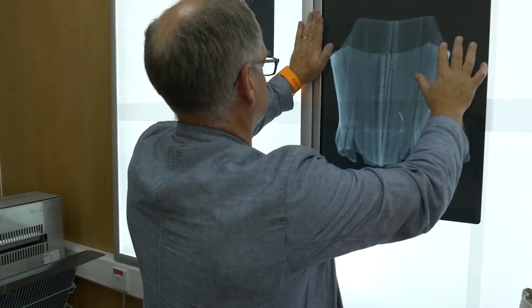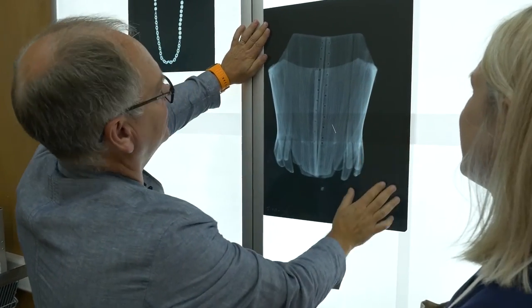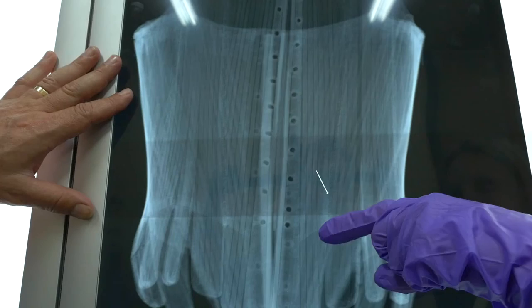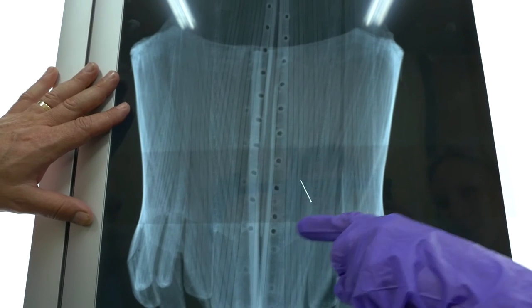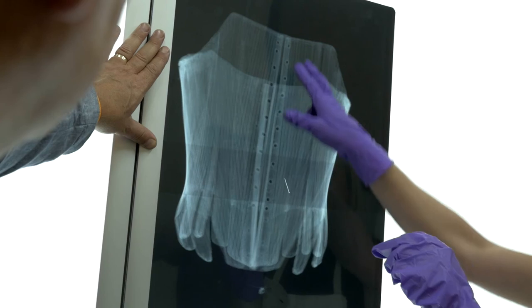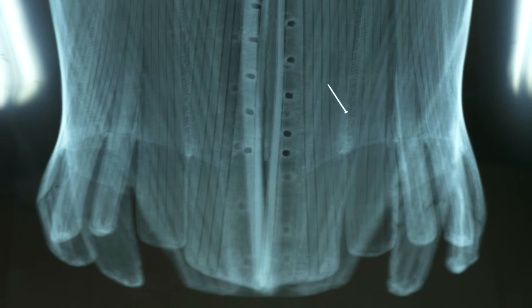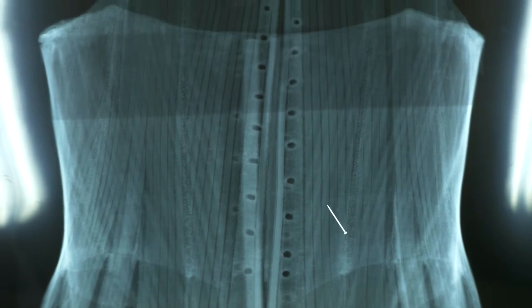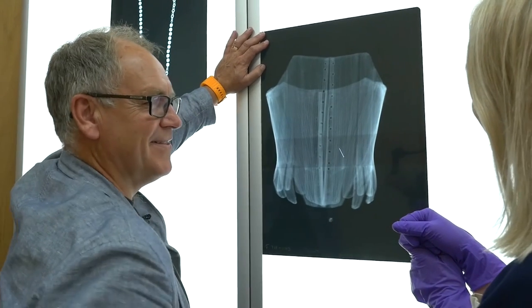Oh, look at that! That's lovely. What's that pin doing? That's not a pin contemporary to the garment — that's a modern pin. You can tell because it's got a sharper head. So that's something. It shouldn't be there. But also you can see that there are actually two lines of rivets in the stays, so that looks like it's been repurposed. And there's the balloon — it shouldn't be there either.